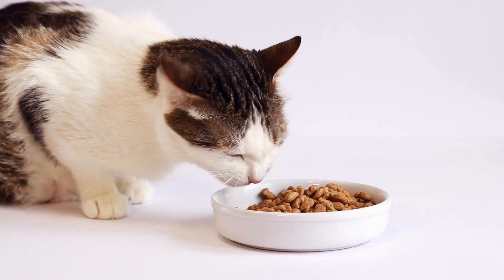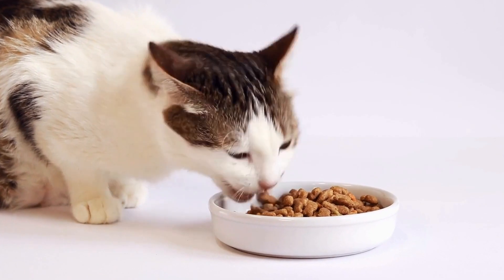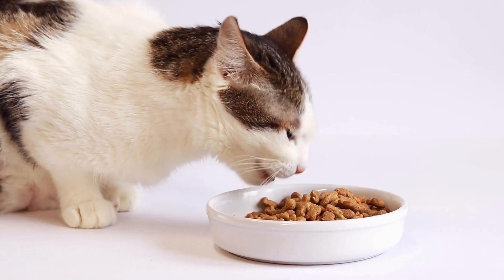Their predatory instincts can become heightened when they perceive the TV screen as a threat or an opportunity for a catch.